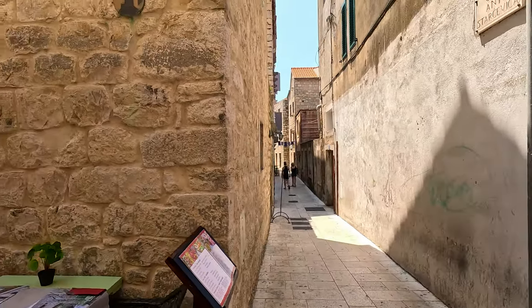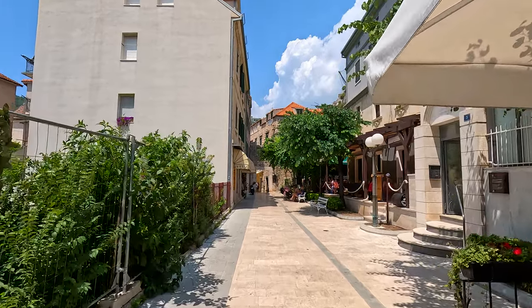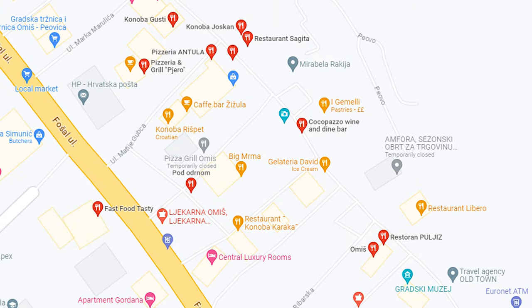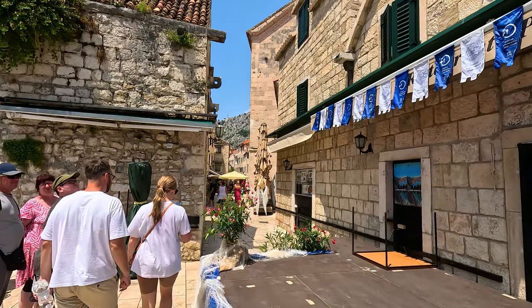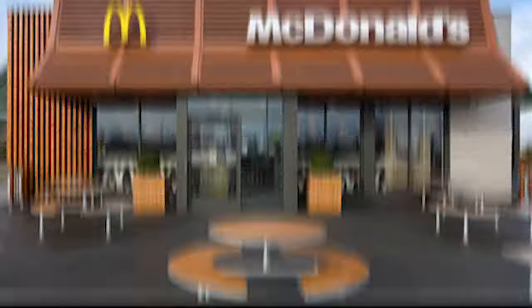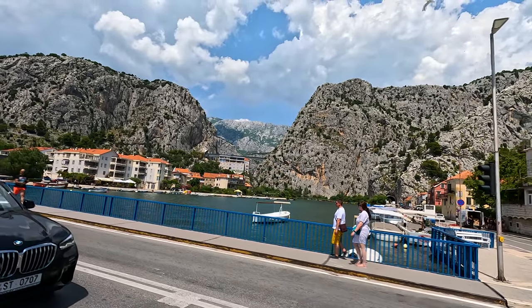Where to eat. After your walk up to the fort, I'm sure you'll be wanting some food. And don't worry, there are plenty of choices available in Omis — sit down meals, bakeries, savoury or sweet food. Whatever you are looking for, I'm sure you'll find it. Unless you're looking for a McDonald's, good luck with that. And as you're on holiday, don't forget to treat yourself to an ice cream.